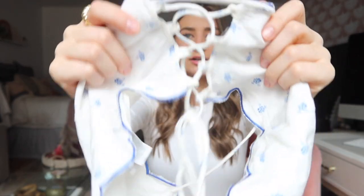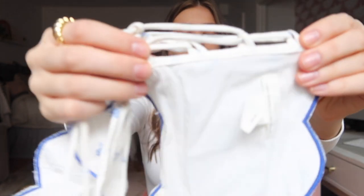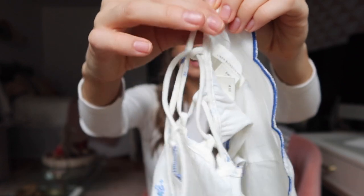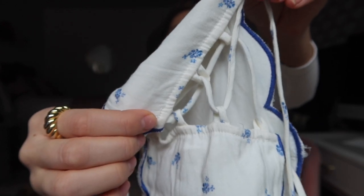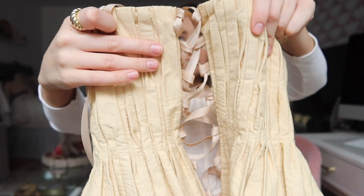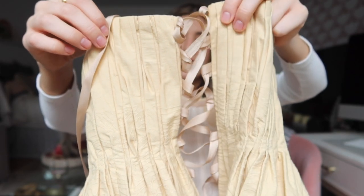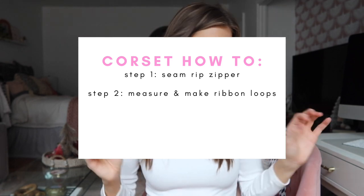I had this H&M corset top and I thought I could literally do what they did — they used the actual fabrication and made their own loops. You can tell the loops were created and then sewn on, and you can see the stitch line they made with a sewing machine, which looks great for that top. But for my dress with all the pleats, I knew that wasn't going to look great, so I wanted to refrain from doing anything like that.